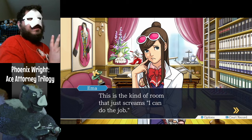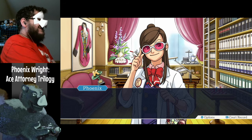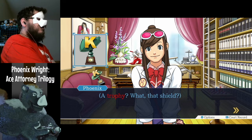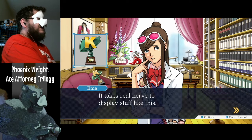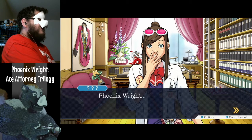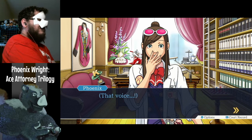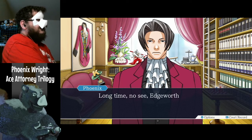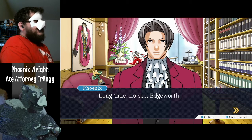This is the kind of room that just screams 'I can do the job.' Quite a change from your office, really. Look — there's a trophy or something here. A trophy? With that shield? It takes real nerve to display stuff like this. Whoever's office this is, they must be a real stuck-up type. Phoenix Wright — you're never tired of prying into other people's business, are you?